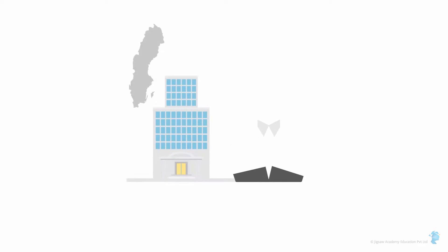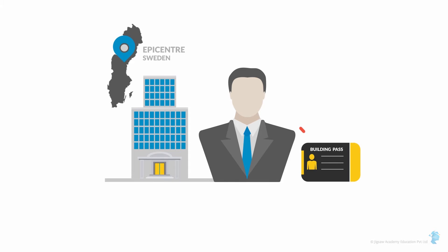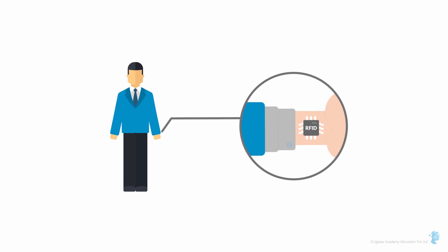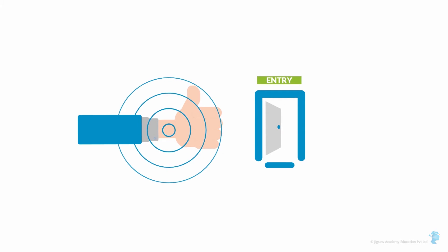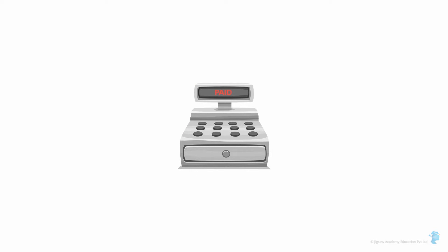Human Chips: If you were an employee at Epicenter, a high-tech office block in Sweden, you wouldn't have to worry about carrying your building pass to get into the office or access the photocopy machine. Employees have been offered the chance to be chipped with a small RFID the size of a grain of rice, inserted beneath their skin. Epicenter is wooing employees with the promise of paying for their meals at the cafeteria checkout counter with just a wave of the hand.